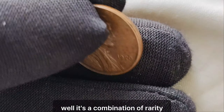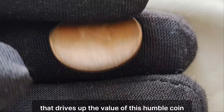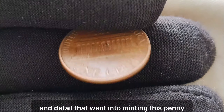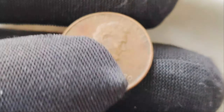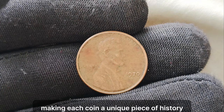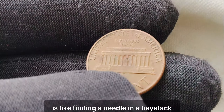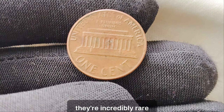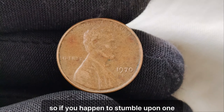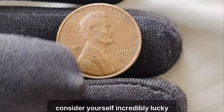What makes this penny worth such a hefty sum? It's a combination of rarity, demand, and historical significance that drives up the value of this humble coin. Take a closer look, and you'll notice the impeccable craftsmanship and detail that went into minting this penny — every scratch, every imperfection tells a story, making each coin a unique piece of history. Finding one of these elusive pennies is like finding a needle in a haystack; they're incredibly rare, with only a handful known to exist. So if you happen to stumble upon one in your coin collection, consider yourself incredibly lucky.